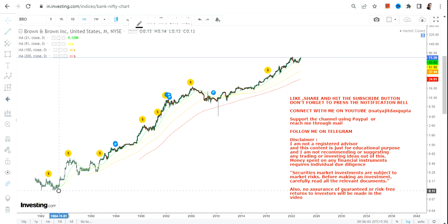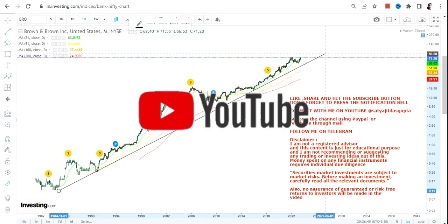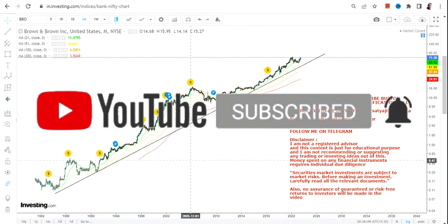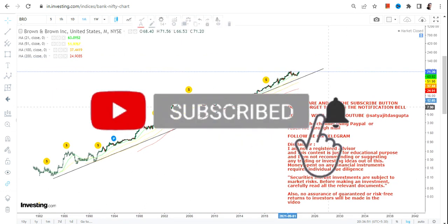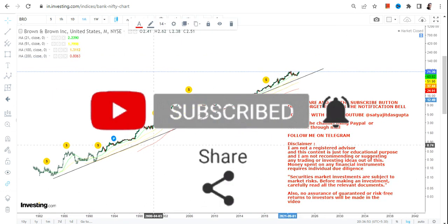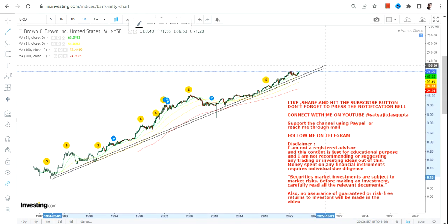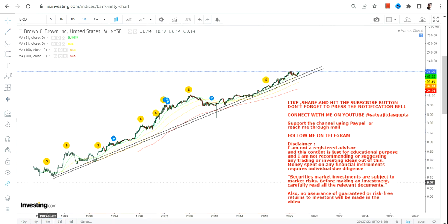This is one of those stocks which has proven how wealth can be made over a period of time. You cannot find many stocks like this, but this is one of those examples where the stock has given you a humongous return — over a long period of time, not in a short-term time frame.